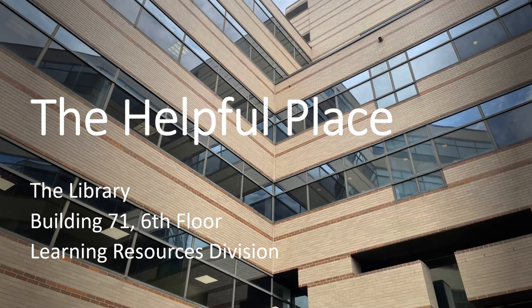The library is UDC's gateway to research. We facilitate access to information at a global scale for all UDC students, faculty, and staff.